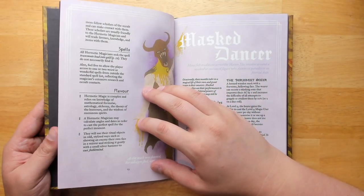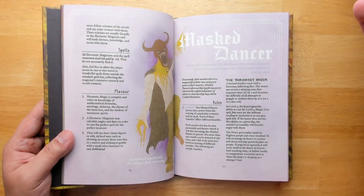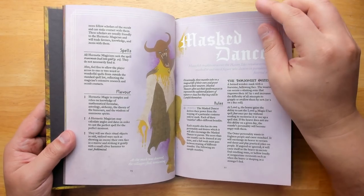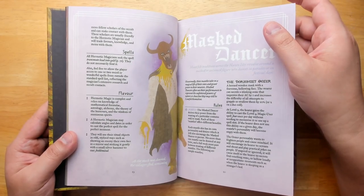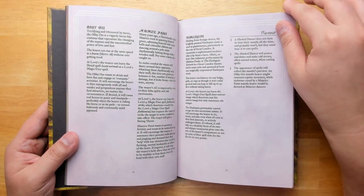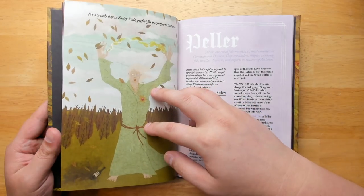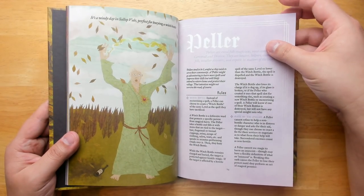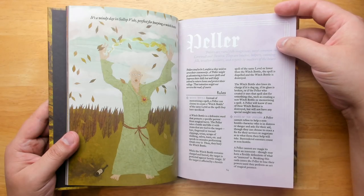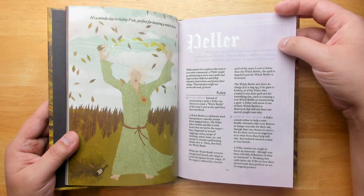What I like about these subclasses is that there's not really much attempt to balance them so they're all exactly equal in power — some are probably more powerful than others. It's really about getting things that sound cool and would be fun to play. The Masked Dancer is another subclass. The Peller: pellers are rural folk magicians most common in Cornwall, or Kernwall and Deverne. They are healers, helpers, cunning folk, weather diviners, and experts in matters of the heart.